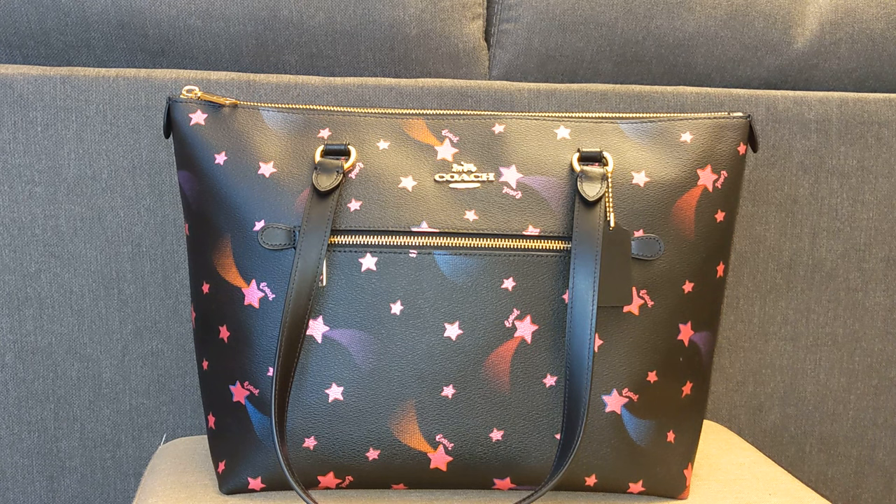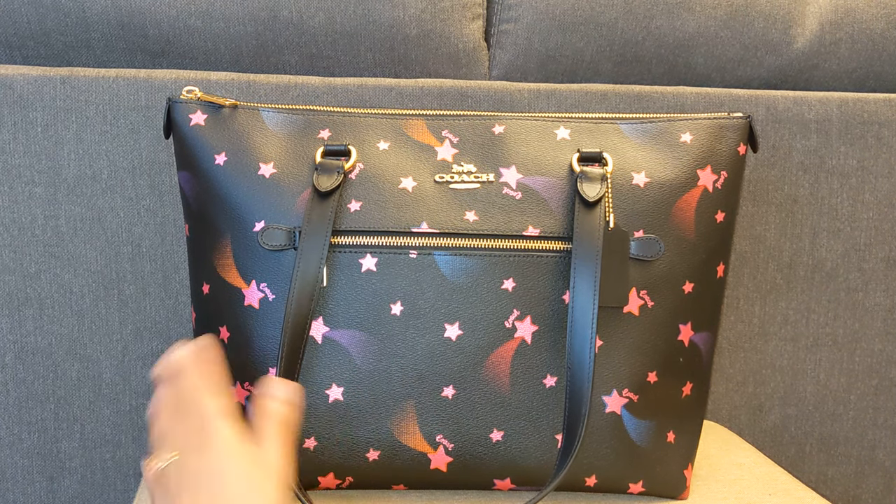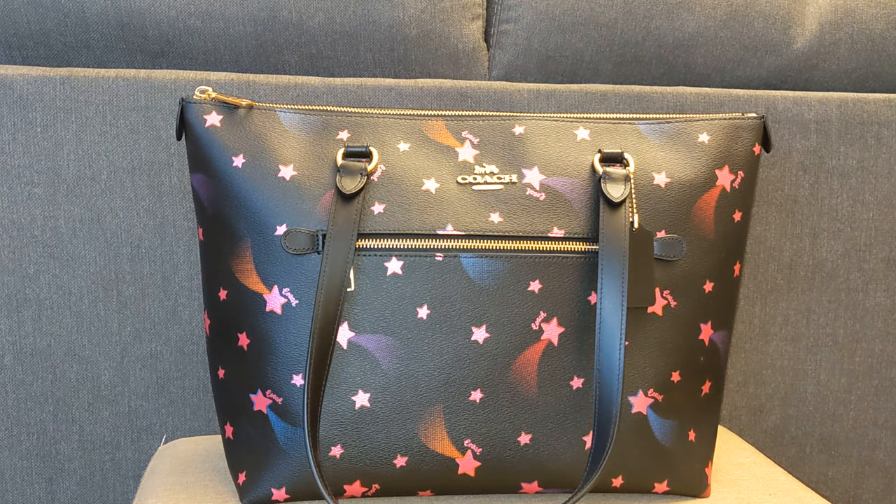Next up is this Coach Gallery Tote in the Disco Star print. This is another coated canvas bag with a smooth leather handle, and it's a very good dupe for the Louis Vuitton Ienna bag. I purchased it in November of 2021 for $116 on coachoutlet.com. Nowadays when I'm purchasing bags from the Coach Outlet, even though I live within driving distance, I tend to purchase them online because the Coach Outlet near me is limiting store capacity and you have to stand in a really long line to get in. I love this print — the star print is really fun. It's obviously not very professional, so I'd never use it in the office, but I do love using it on the weekends.